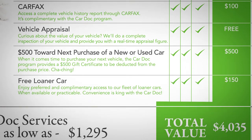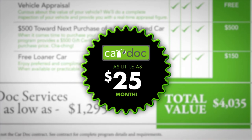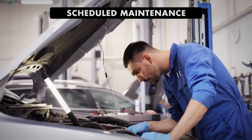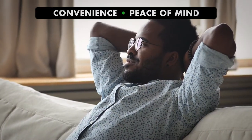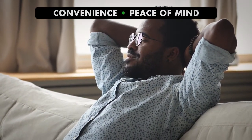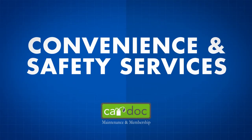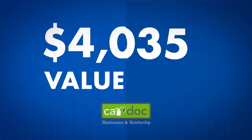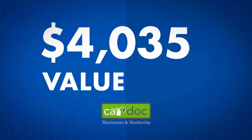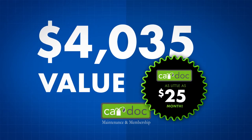All that — over $4,000 in value — for as little as $25 a month. Not only does the CarDoc program provide regularly scheduled and manufacturer-recommended maintenance, but it also provides you with convenience features that provide peace of mind when you need it most. It's hard to put a cost on peace of mind, but with the convenience and safety services provided as part of the CarDoc program — a $4,035 value — you can breathe a little easier for as little as $25 a month.